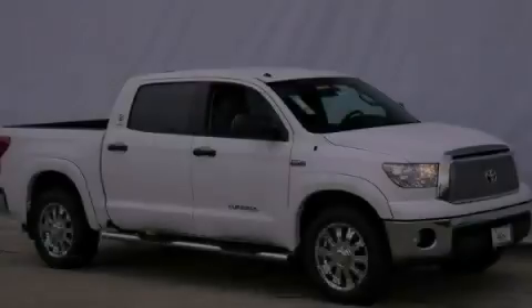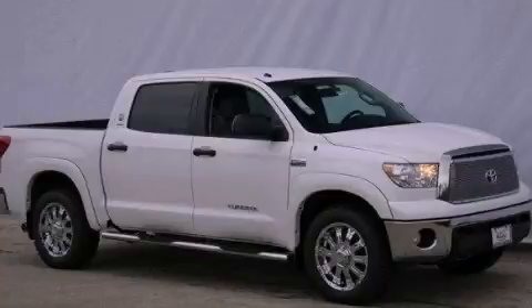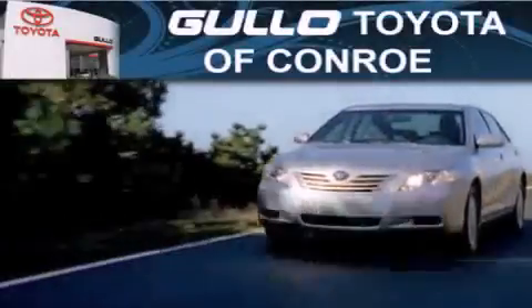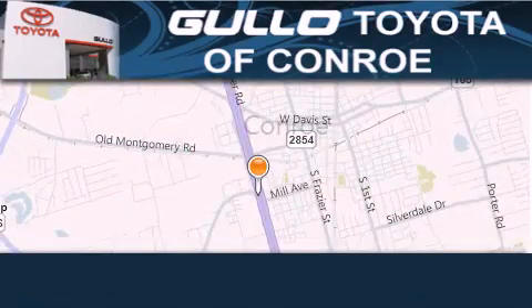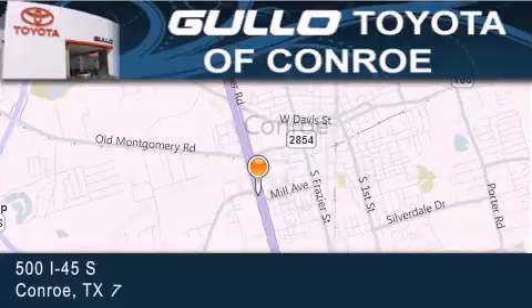Please call today to reserve this vehicle for a test drive. Golo Toyota is located at 500 I-45 South in Conroe. Our goal is to exceed all of your expectations to ensure that you'll return for future visits.